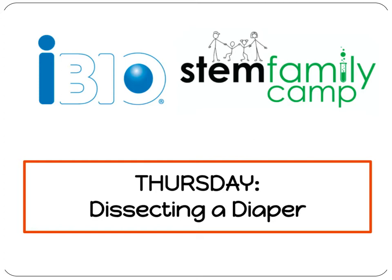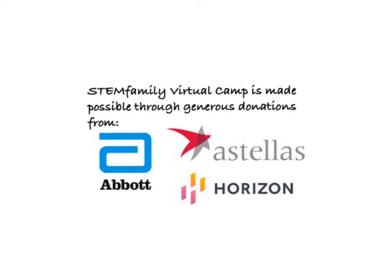Welcome back to iBio STEM Family Camp. It's Thursday and we're dissecting a diaper. STEM Family Virtual Camp is made possible through generous donations from Abbott, Astellas, and Horizon. Hi everybody, welcome to Thursday. Today we're going to be looking at polymers and we're going to be dissecting a diaper. My name is Kathy, and I'm Peter, and we're going to be working together to show you how to do today's activity.